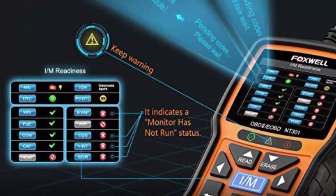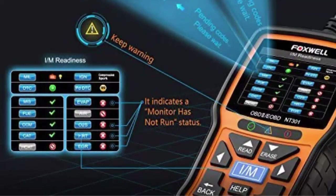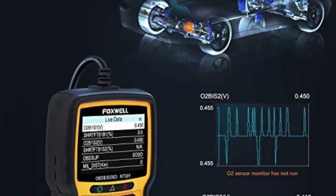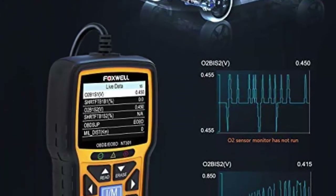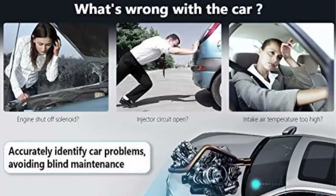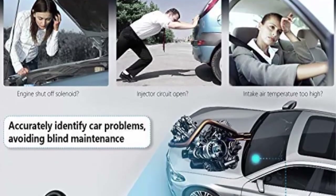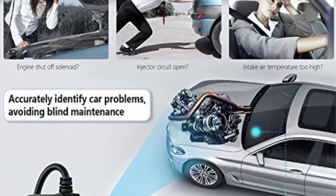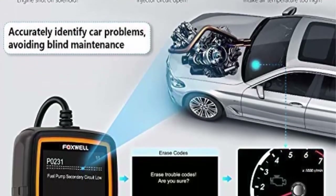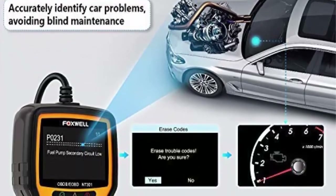Accuracy: live data in both graph and text forms. Accurately read and clear vehicle error codes for worldwide cars, SUVs, light trucks and 12V diesels equipped with OBD2. The car scanner also shows live vehicle sensor data in text and graph format and allows you to focus on any suspicious or symptom-specific data parameters.